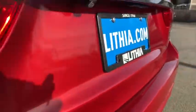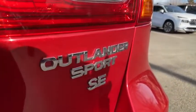AM-FM stereo radio, auto-off headlights, trip computer, child safety locks. Come take a test drive today.